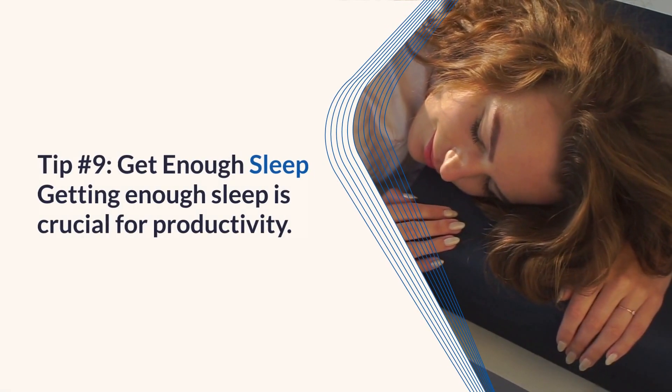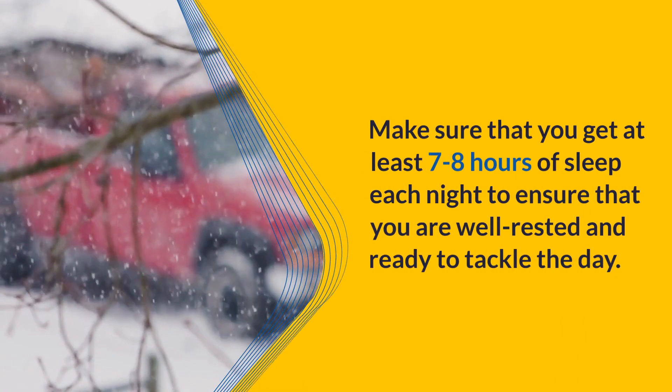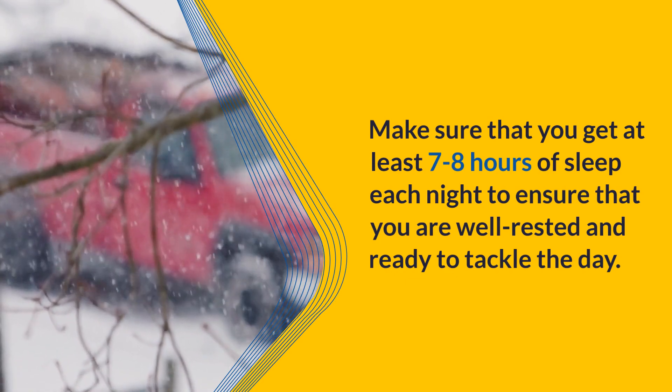Tip 9: Get enough sleep. Getting enough sleep is crucial for productivity. Make sure that you get at least 7–8 hours of sleep each night to ensure that you are well rested and ready to tackle the day.